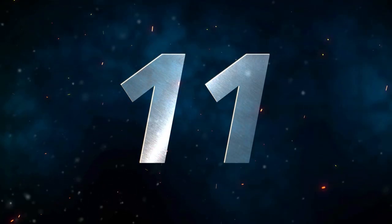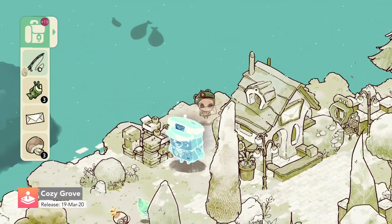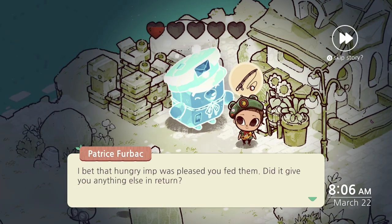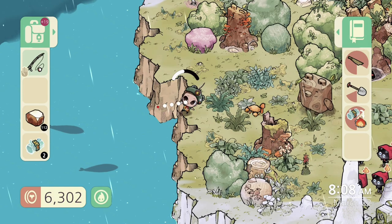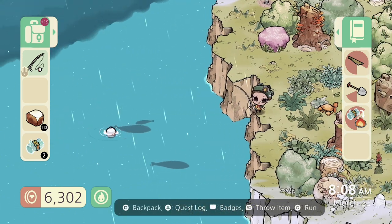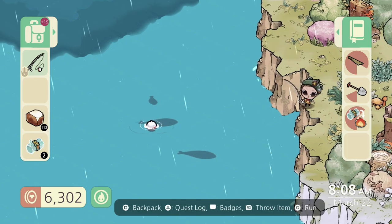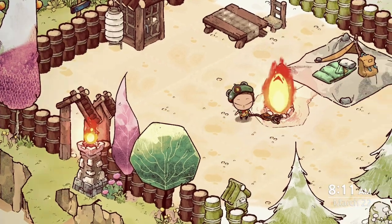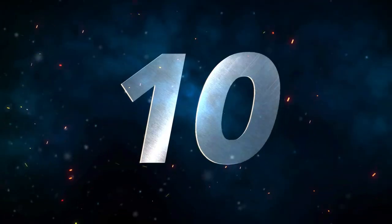Number 11 is Cozy Grove. Cozy Grove is a fantastic life sim game about camping on a haunted island, and an ever-changing one at that. You play as a spirit scout and will run around the island talking to spirits, accepting their tasks. You can go fishing, collect spirit animals, craft decorations, and find secrets on the map. The game's progression happens in real time, so you will only be able to do a certain number of tasks each day.